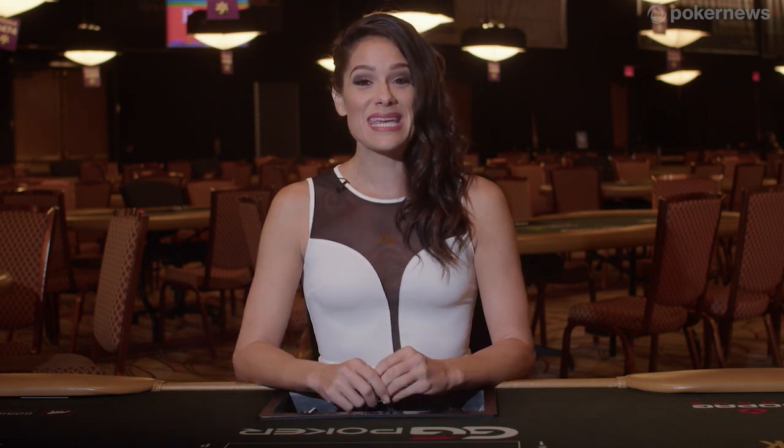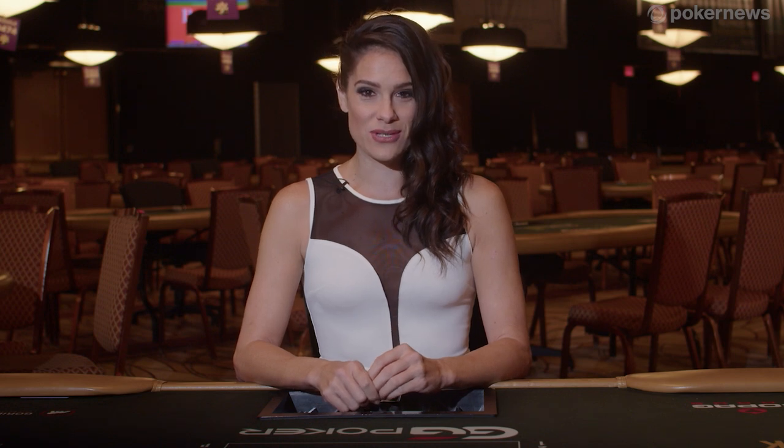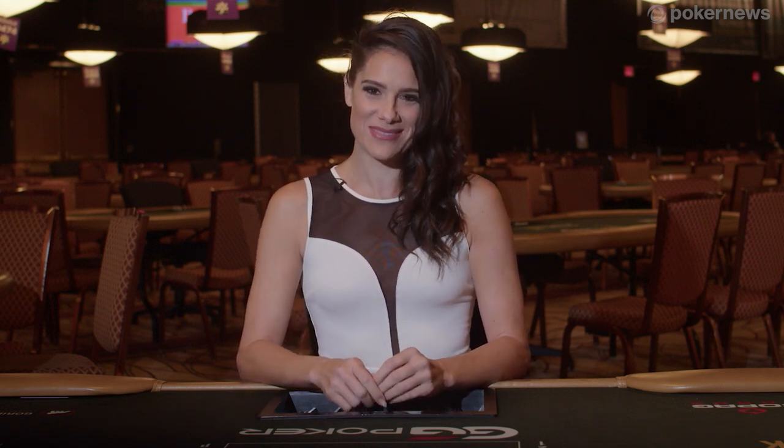So there you have it — seven things not to do at the poker table. Poker News has many more tip and tutorial videos, so scroll through the video gallery now and continue learning. I'm Tiffany Michelle, thanks for joining me.